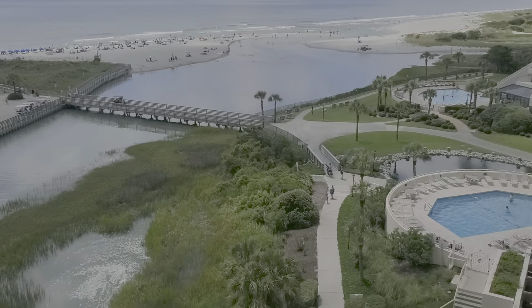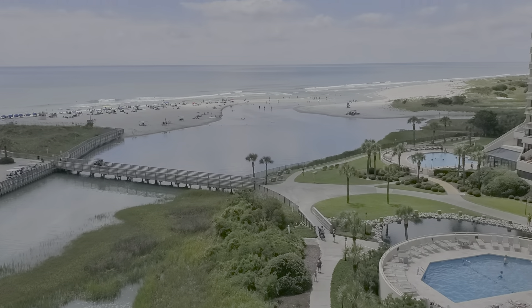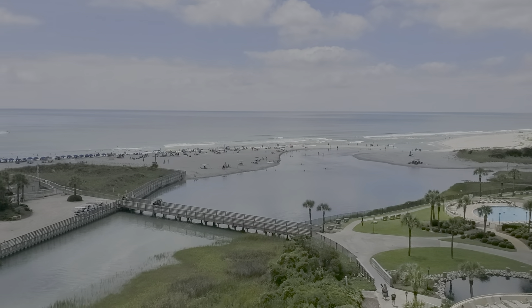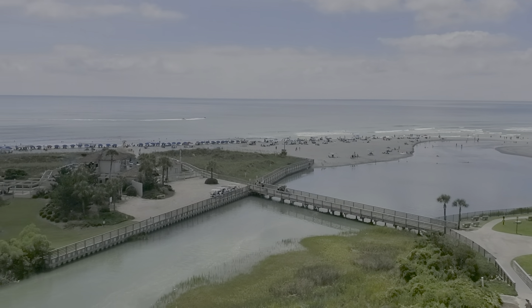Standing on the balcony of beautiful D7 in Tower North at Ocean Creek. This is just a little short of the view. You can see the pool for Tower North and the pool for Tower South. There is the mouth of the creek, looking down towards Briarcliff Beach.